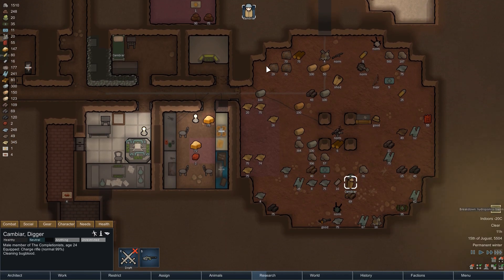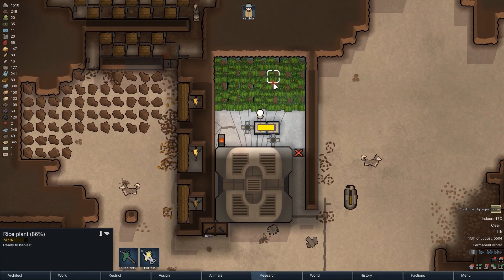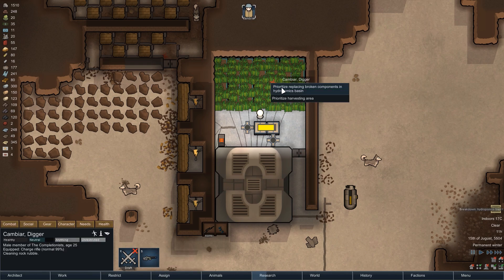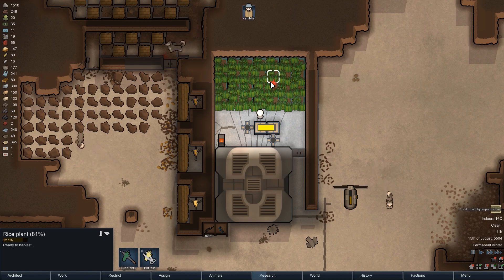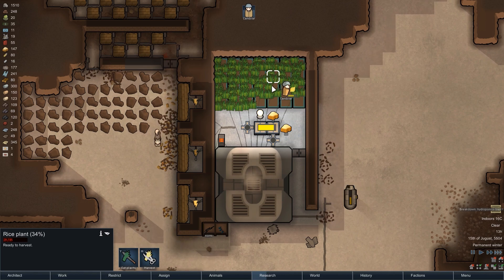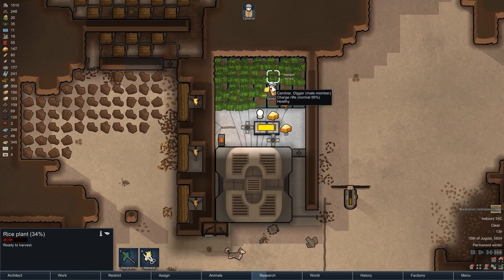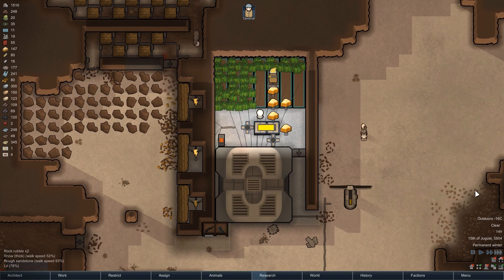In the middle of the cleanup, a hydroponics basin breaks down — a perfect example of how problematic such a breakdown can be. The rice inside the basin deteriorates at an alarming rate, which would also happen if the power connection were interrupted. Cambia manages to repair the basin in time, but just imagine all seven basins were hooked up to one conduit that broke while he was on the other side of the ice sheet — that would be a guaranteed loss of an entire harvest, which is another reason hydroponics can be unreliable.